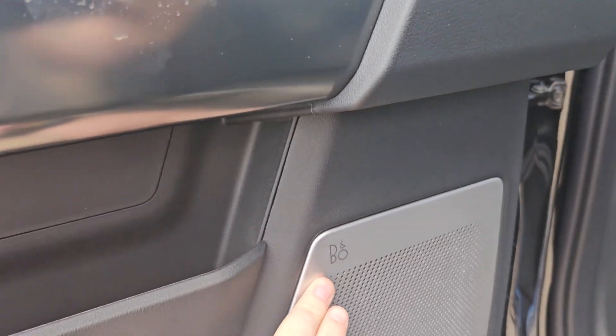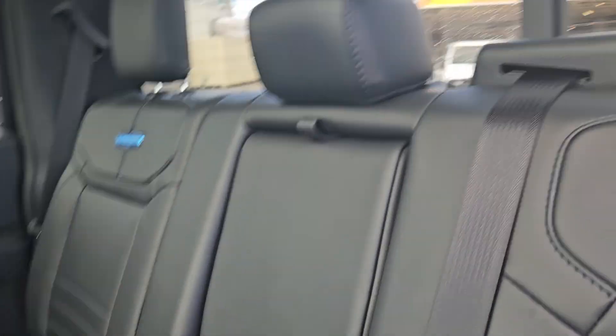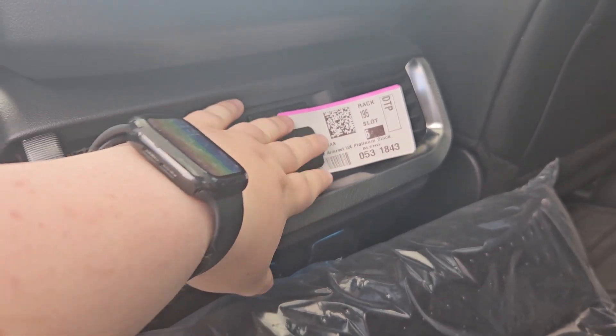There's blue suede on the door, a B&O sound system, the nice platinum logos on the back seat as well, and we do have two cup holders right there and two cup holders there.